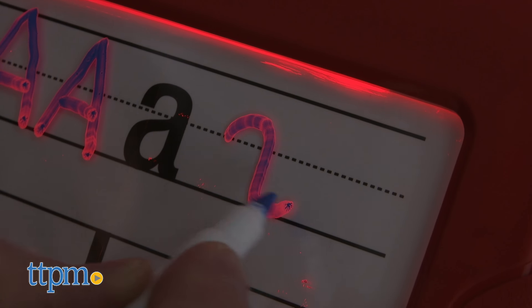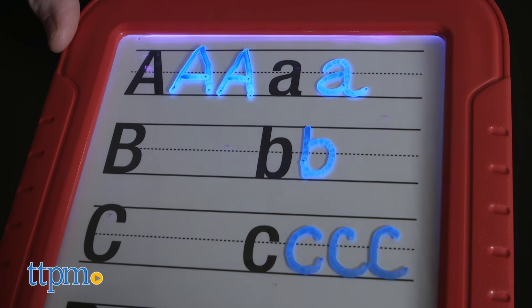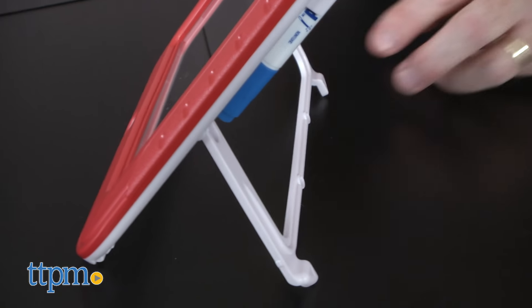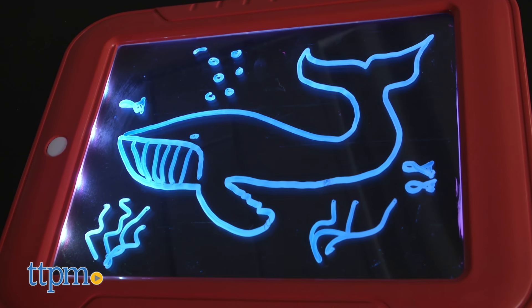It features eight different light effects, so turn down the lights for the best glowing results. The Magic Pad has a built-in stand, and the back has suction cups and storage for three pens. It also takes three AAA batteries.